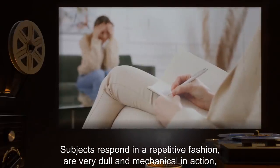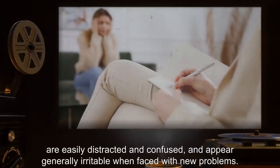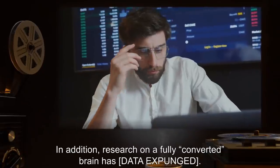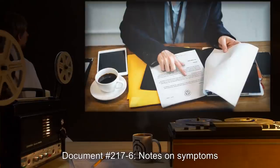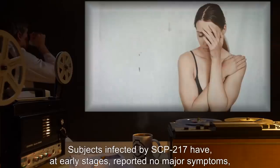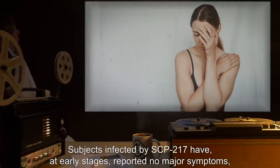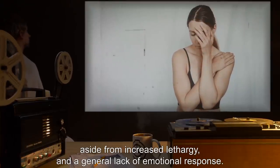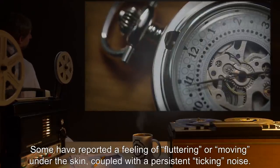Subjects respond in a repetitive fashion, are very dull and mechanical in action, are easily distracted and confused, and appear generally irritable when faced with new problems. In addition, research on a fully converted brain has [data expunged]. Document No. 217-6 — Notes on Symptoms: subjects infected by SCP-217 have, at early stages, reported no major symptoms aside from increased lethargy and a general lack of emotional response. Some have reported a feeling of fluttering or moving under the skin, coupled with a persistent ticking noise.